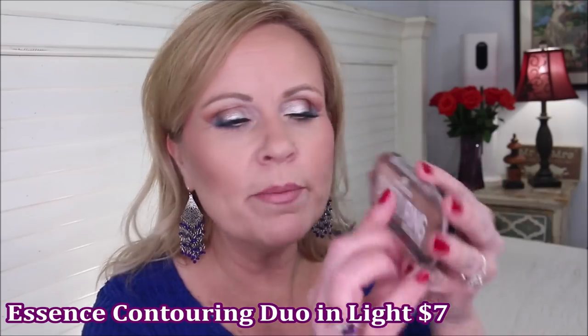Next up is contour and bronzer. I fell in love with the Essence Contouring Palette. It's not a perfect contour color since it has a little warmth, so I use it as a bronzer — running my brush between the two shades since I'm fairer. The consistency is so nice and it's a beautiful powder that won't go too orange. They have a deeper one as well. I've been using it ever since I got it.